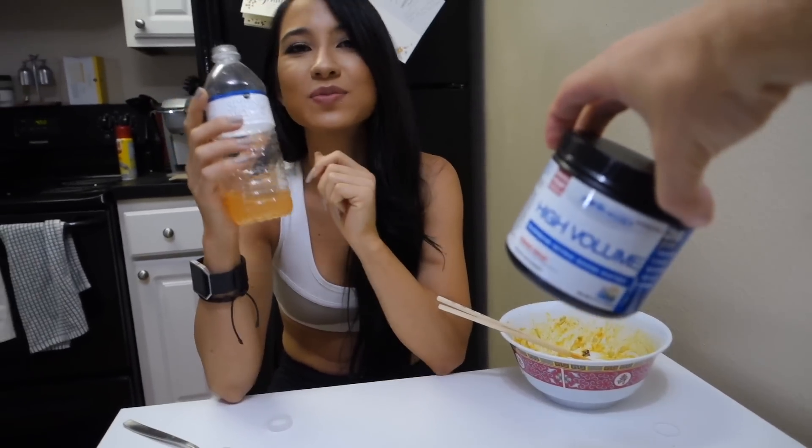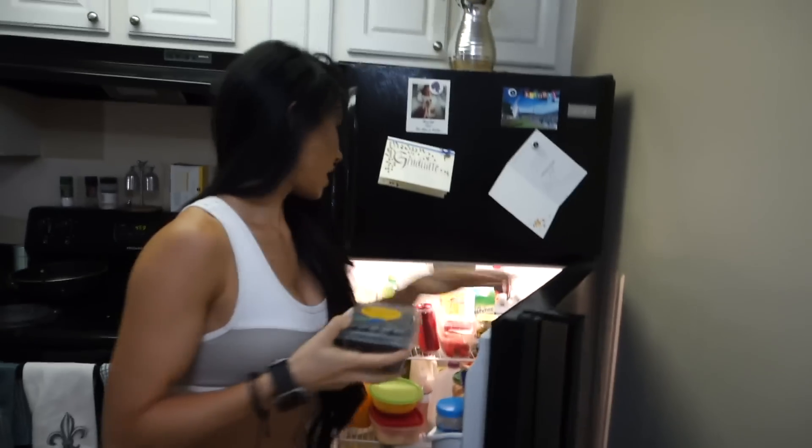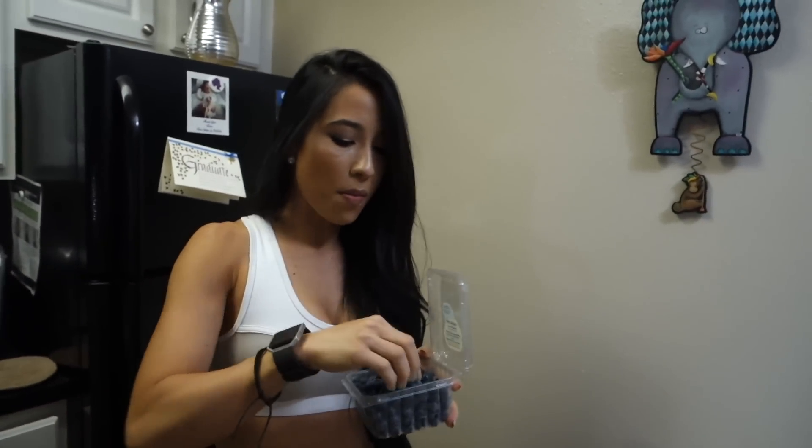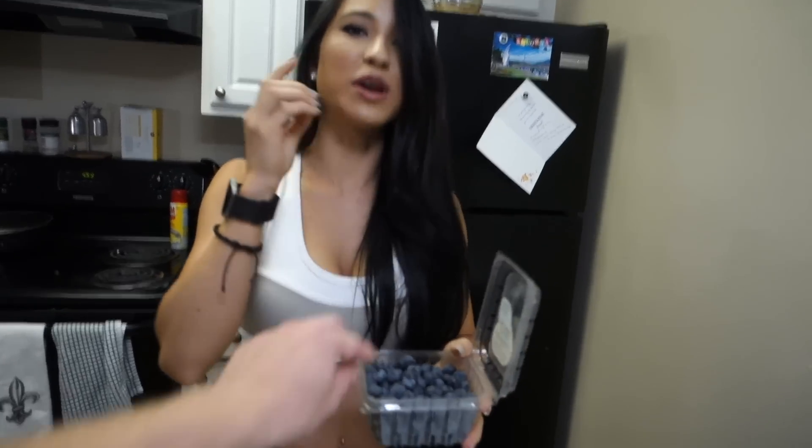I'm drinking pre-workout. Jeff is sponsored by PE, so I have a latte and one scoop of high volume. It's five o'clock. Because I want something sweet, I'm going to have some fruits. Berries are actually really good — you can have high volume of them and not a lot of carbs. I'm going to have a couple blueberries and then we're going to go train.